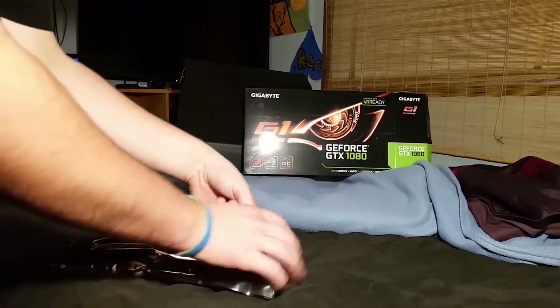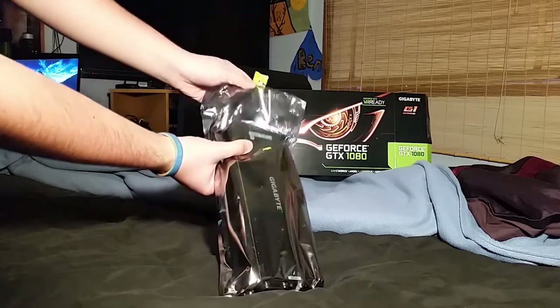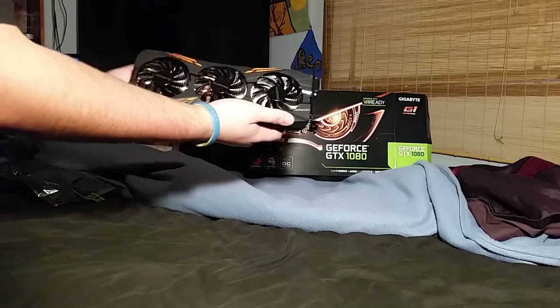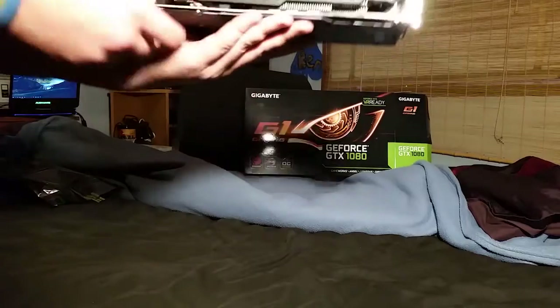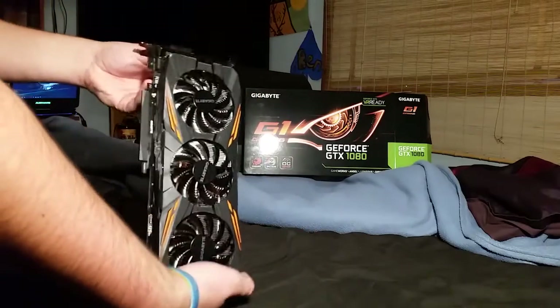I really hope this is a good camera angle. Okay, time to take it out of the plastic and open it up for the very first time. Oh, it's cold! Oh, it looks so cool! Oh my god — look at this! Oh my god, this is insane!